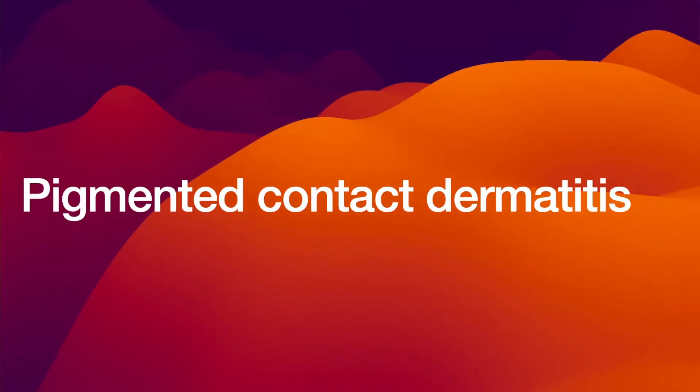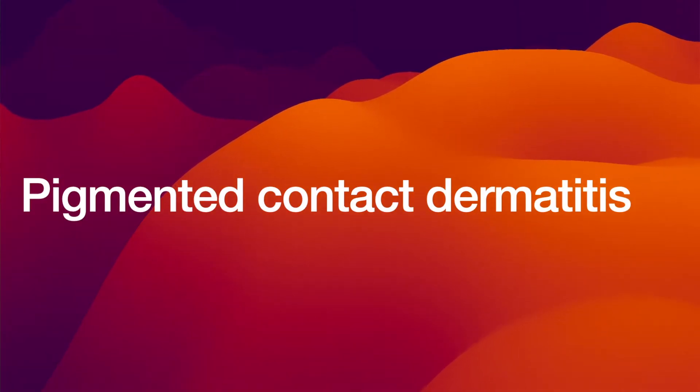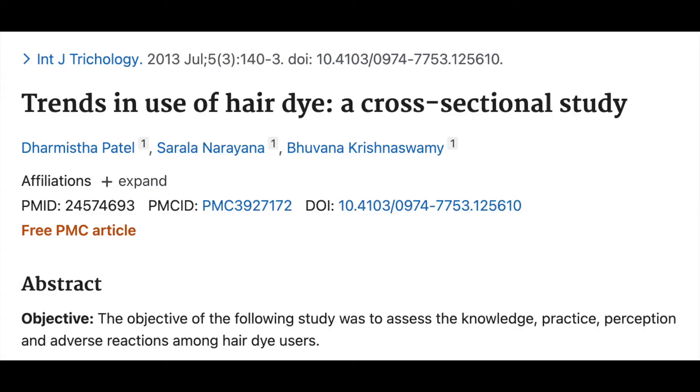Indian dermatologists observe hair dye induced pigmentation on a day-to-day basis. The diagnosis is based on the timeline between using the hair dyes and the onset of the facial pigmentation, and exclusion of other causes. It is called pigmented contact dermatitis and is a non-eczematous variant of contact dermatitis, characterized by pigmentation with little or no signs of eczema. Similar pigmentation can also be observed with fragrances.